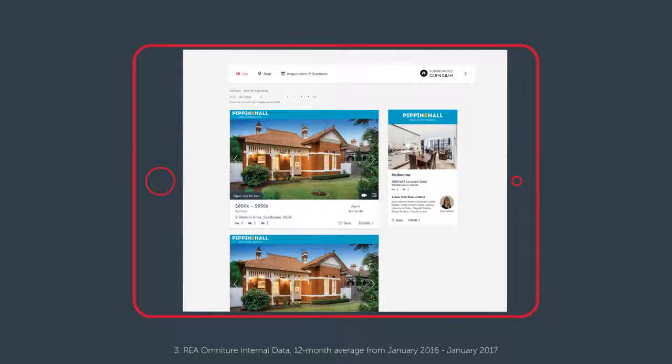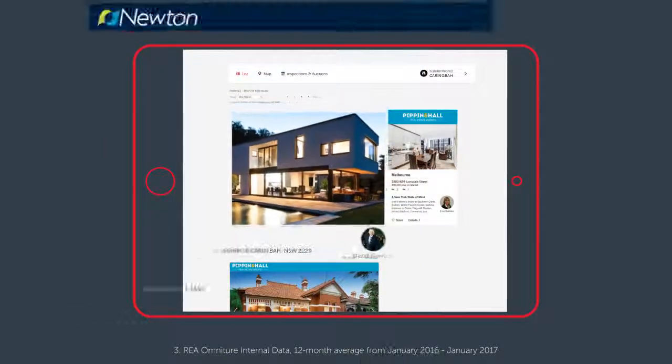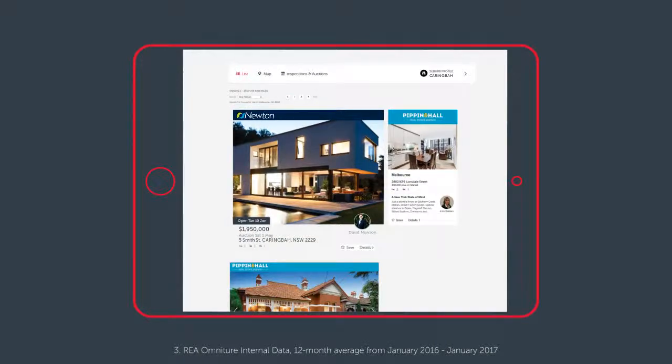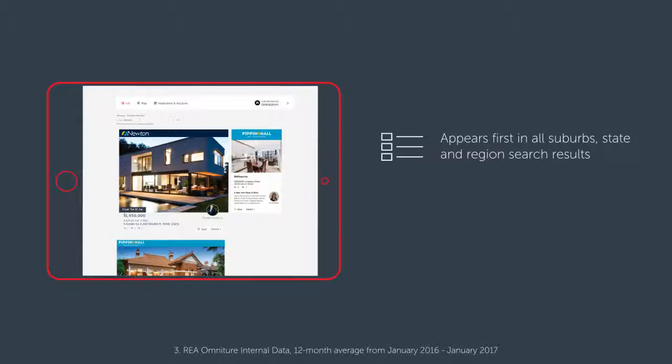With 48% of consumers not looking beyond the first page on realestate.com.au, Premier ensures that your property is positioned front and centre. With Premier, your property appears first in all suburb, state, and region search results.